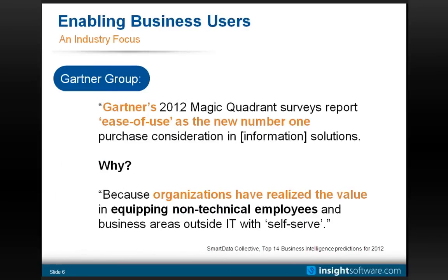A quote from Gartner in a recent set of studies: ease of use is the new number one purchasing consideration for all information solutions. Why? Because organizations have realized — and I would add finally realized — the value in equipping regular employees with the concept of self-serve. Today we're going to see a lot about self-serve and how to enable that.